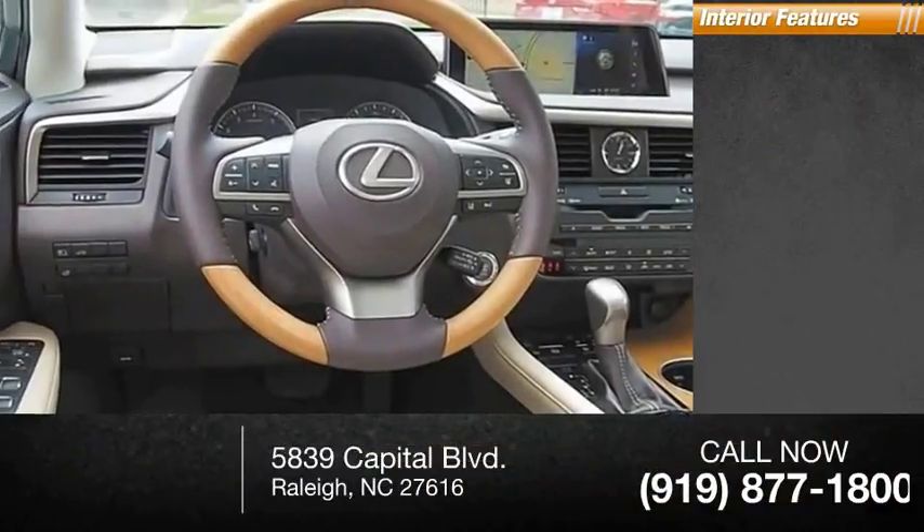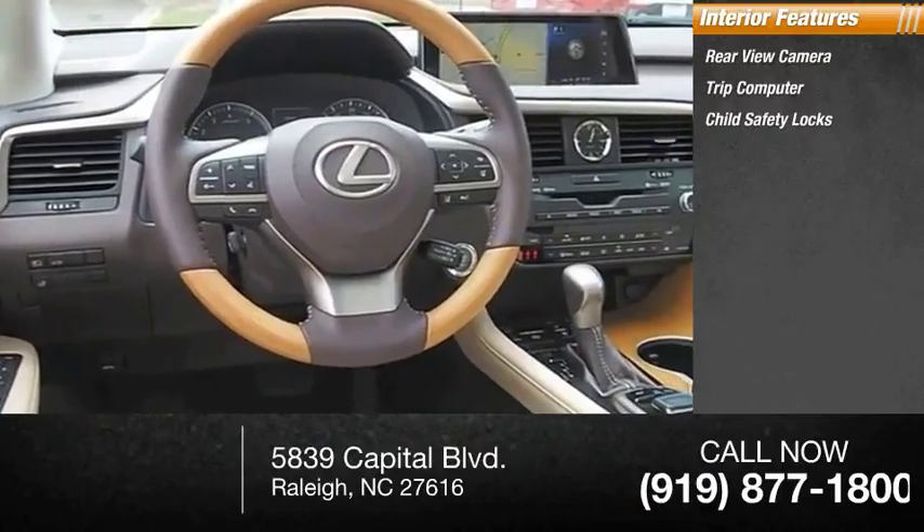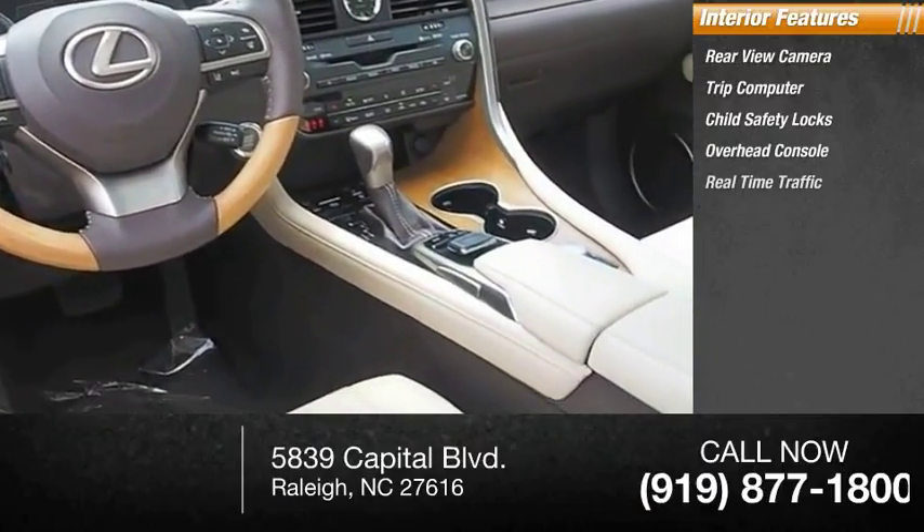Inside you'll find a rear-view camera, trip computer, child safety locks, overhead console, and real-time traffic.